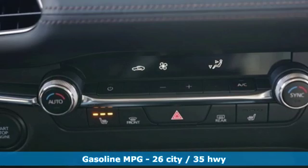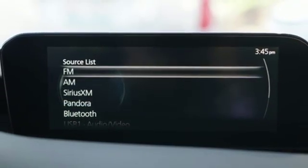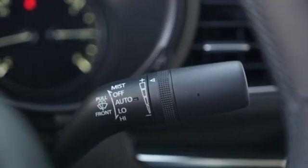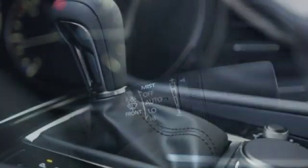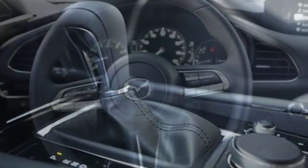Streaming audio, doors and push button start proximity key, dual zone climate control, smartphone wireless charging, front heated bucket seats, automatic transmission, aluminum wheels, gas pressurized shocks, and inline 4-cylinder engine.